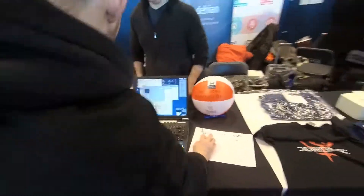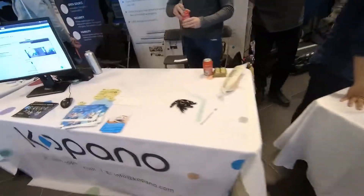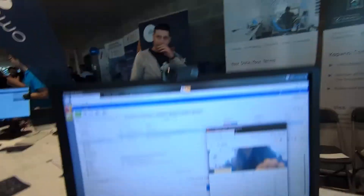FOSDEM is the Free and Open Source Software Developers European Meeting. It was at the Open University in Brussels, on February the 2nd and 3rd. This was a free event. There were hundreds of speakers from the open source world, and there were many stands. This was all spread out over 6 buildings on the university campus, and in total there were 728 speakers in 34 different rooms.